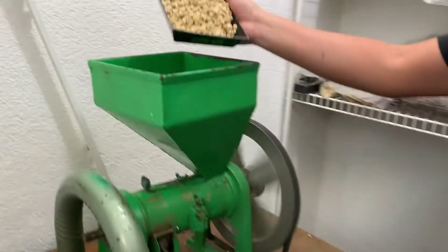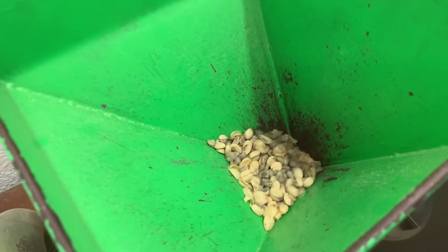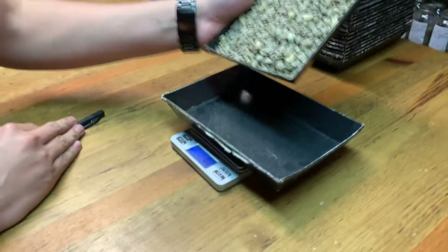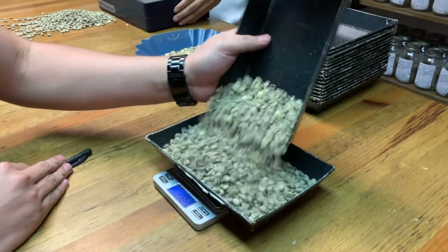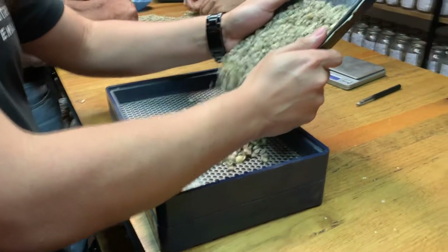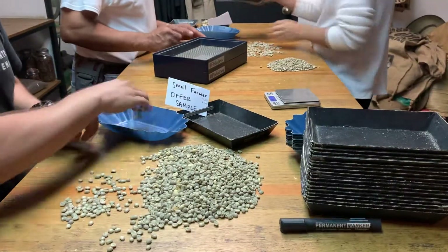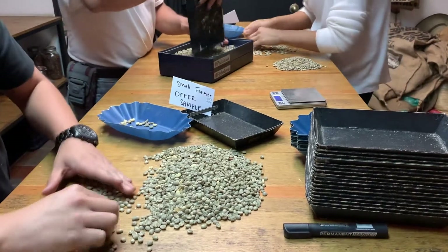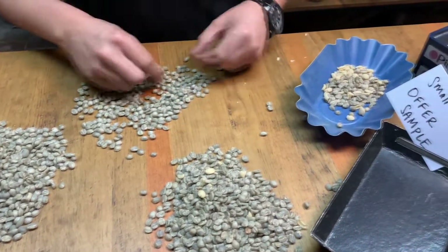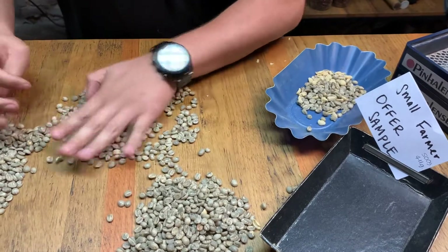The first step in assessing a parchment sample is to hull the coffee in a small machine in order to remove the parchment. Once the sample is hulled, it is weighed and sorted for defects by the lab team. Defects are removed from the sample in order to approximate the quality of the final product as much as possible.